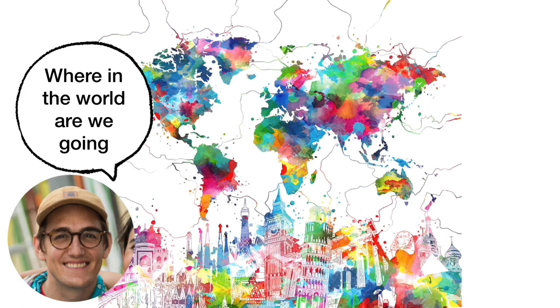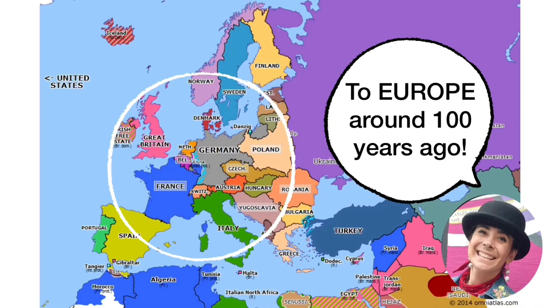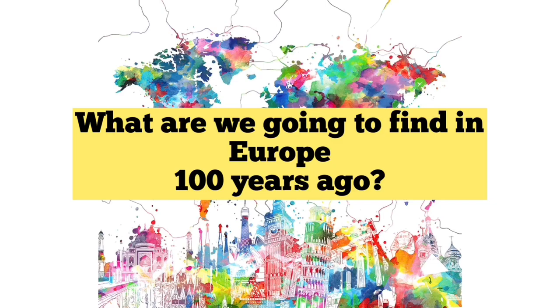But what I really want to know is where in the world are we going in today's art exploration? We are going to travel back in time to Europe around 100 years ago. What are we going to find in Europe 100 years ago? Surrealism.